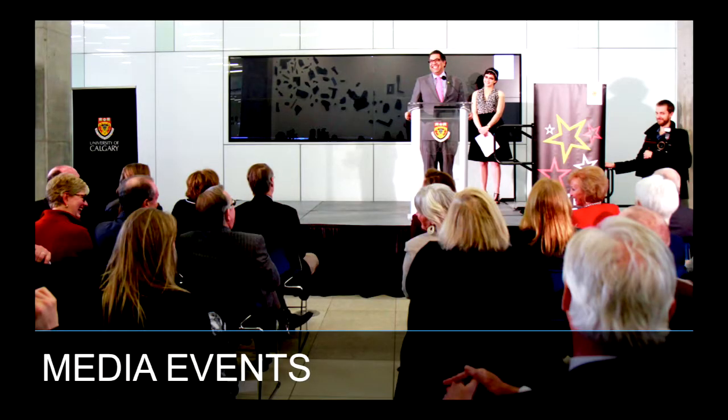Another area of general success for us with the media walls has been media events. I chose this picture — it's the one time our media wall was black — where they took a picture with our mayor, Mayor Nenshi, who was declared the best mayor in the world, so we were happy he was in our library. Just like in Shauna's library, we also host sporting events and other things where students come in and engage with the walls.